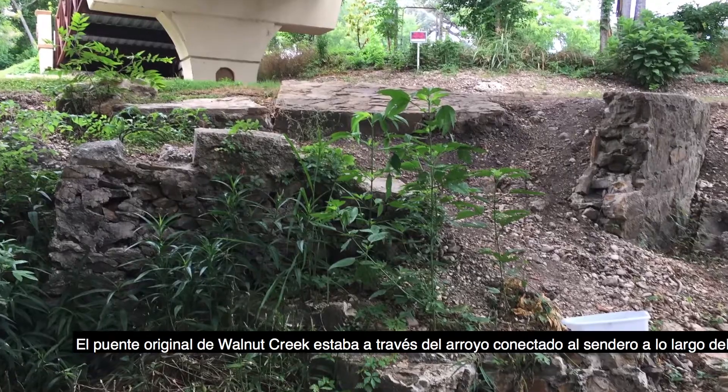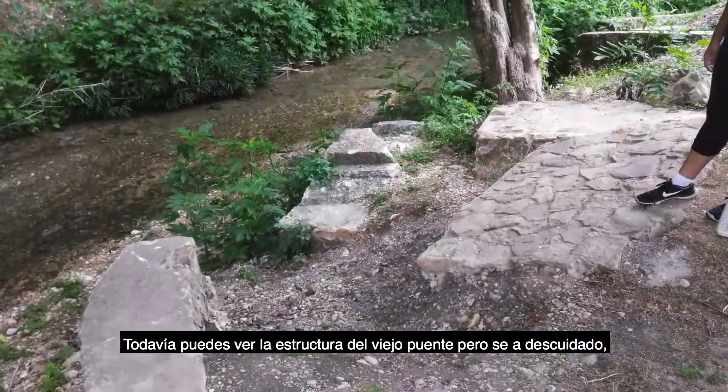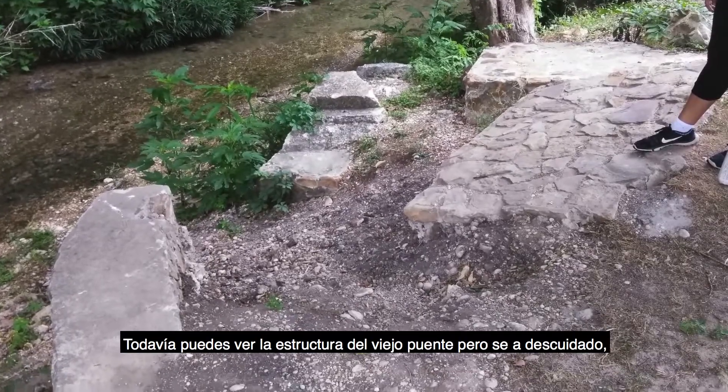The original bridge of Walnut Creek made it across and connected into the walkway along the bridge. You can still see the base structure of the old bridge.